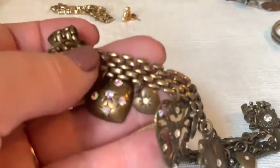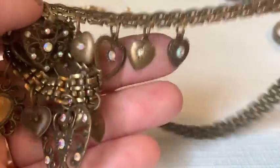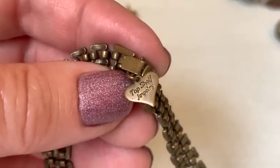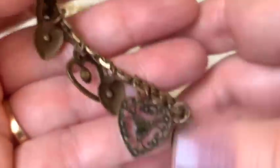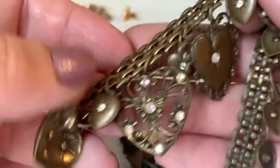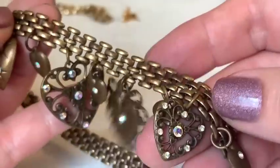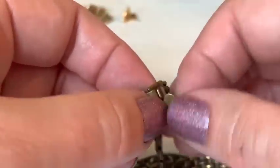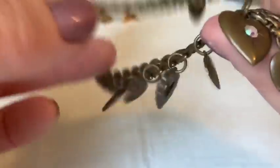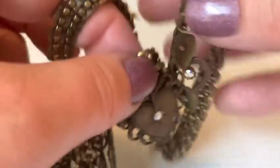A necklace reminiscent of Pididdly Links appears — marked 'Top Shelf Jewelry.' The host explains some companies in the 80s or 90s replicated Victorian heart styles or used original Victorian molds. She thinks it likely has some resale value — maybe $30 — and it's genuinely antique-looking.